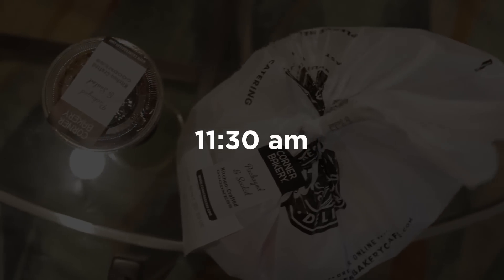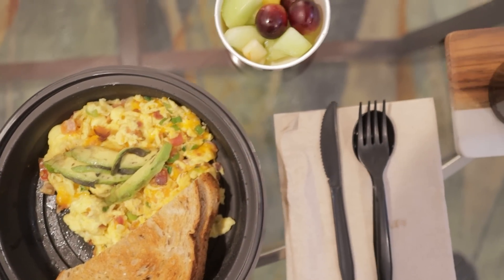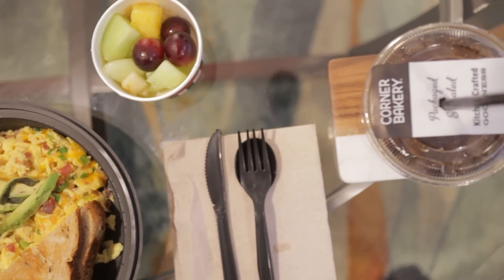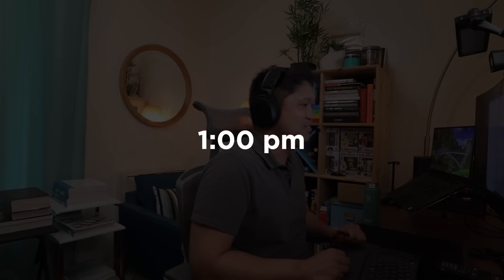Around 11:30 my lunch arrives. At 12 noon I'm hosting the structural engineering channel podcast where we interview structural engineering professionals about their expertise and careers. I'll put a link to that in the description below. Around 1 p.m. I have a meeting with the engineering team to coordinate some of our submittals and our tasks.